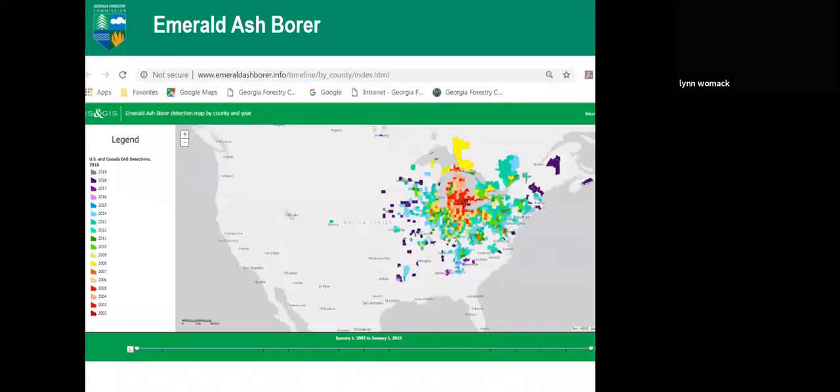There is an interactive graphic at the website emeraldashborer.info. You can use a scroll bar to go back to 2002 and move all the way to 2019, watching the explosion of the Emerald Ash Borer population and where it has been found.